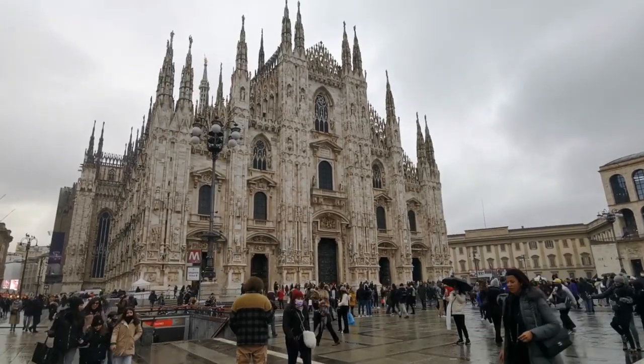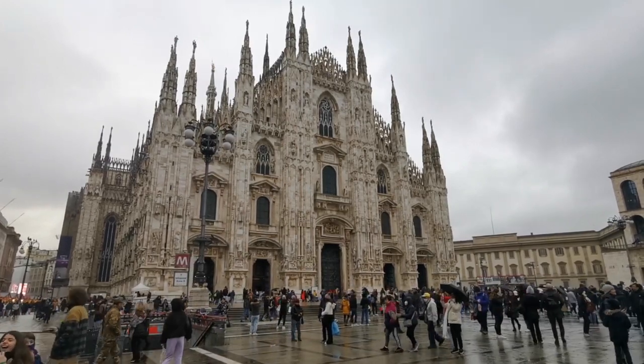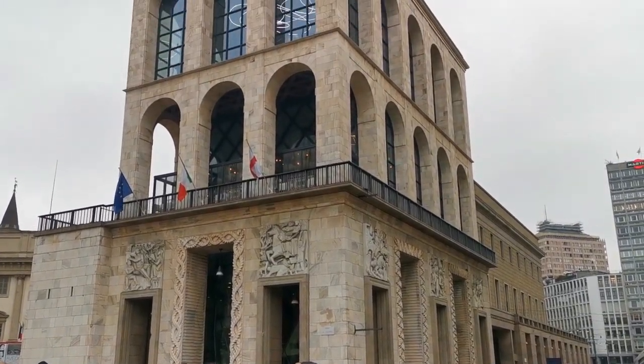Welcome to Milan! This is the beautiful Duomo, the main cathedral of the city, and there is also a giant Christmas tree that you will see light up this evening. We've also planned to visit the Museo del Novecento.